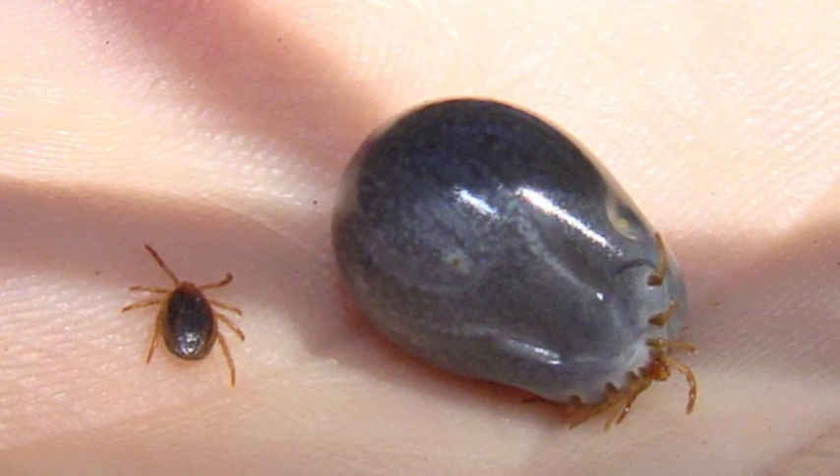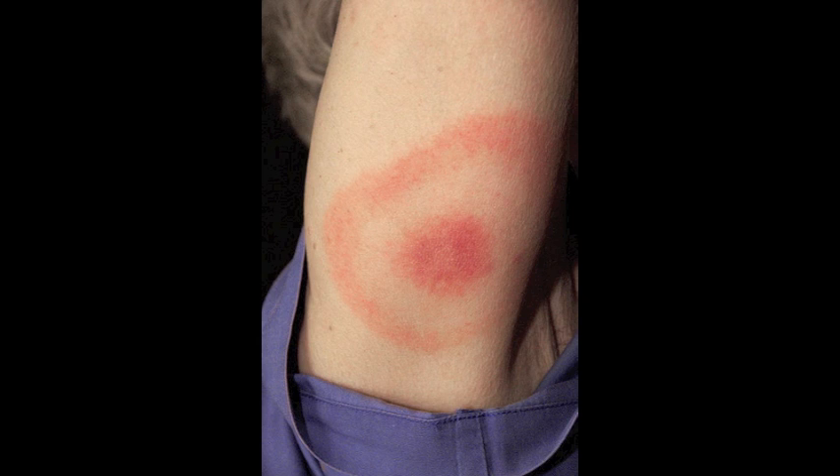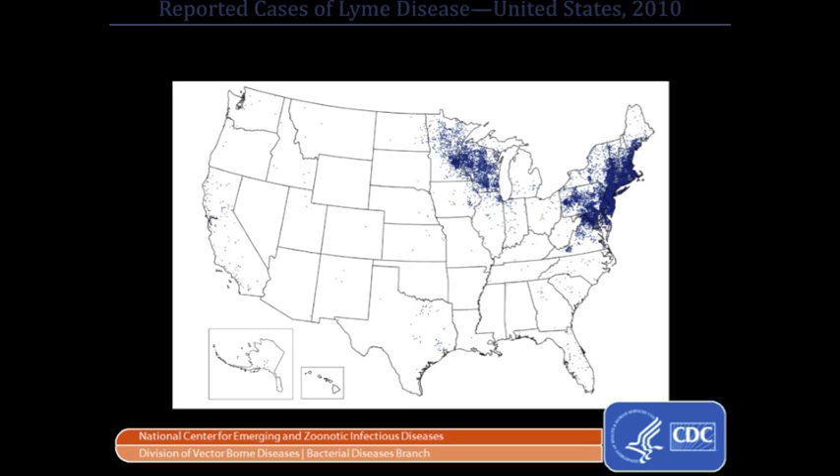In the upper midwest where I am from and in the northeastern United States, Lyme disease is a great public health concern. Lyme can be a debilitating disease causing symptoms from arthritis to chronic neurological problems. Lyme disease is vectored by the black-legged tick, which transmits the Lyme bacteria from one host to the next. It is the most common vector-borne disease in the U.S., with the vast majority of cases occurring in the northeast and upper midwest.